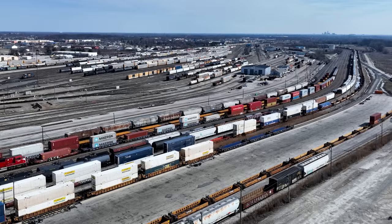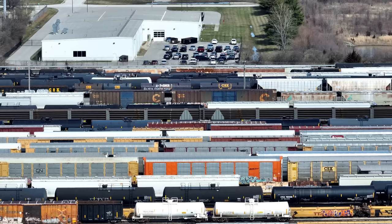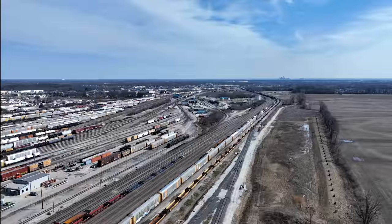Hey everyone, welcome back. This is the second half of a recent trip I took to the Indianapolis area. I was hoping to chase something back to Cincinnati. I started my day at the Amtrak Beach Grove Shops and then headed west to Avon to check out the CSX yard there. Click up here if you want to see that Amtrak video. This is the second time I've been to this spot and once again it's busy. This will be more of an exploring video than my usual stuff, though I ended up missing my chance to chase something to Cincinnati, but I did catch two trains — we'll check those out now.